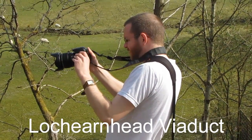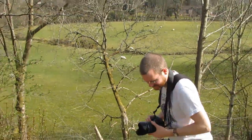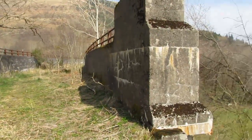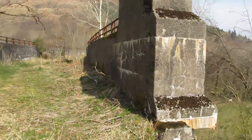Tonight, on Viaductography in Action, Simon travels to the Loch Earnhead Viaduct to photograph its concrete claggy horridness for all to see.